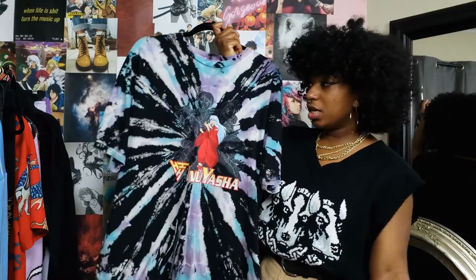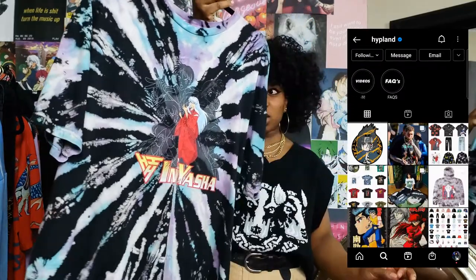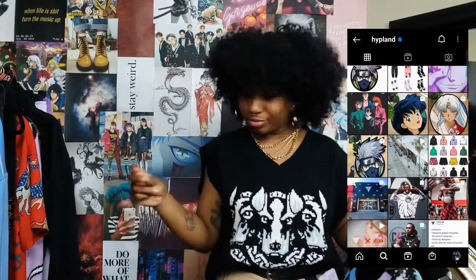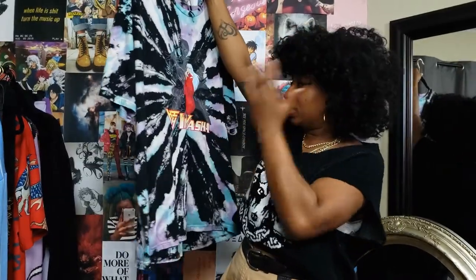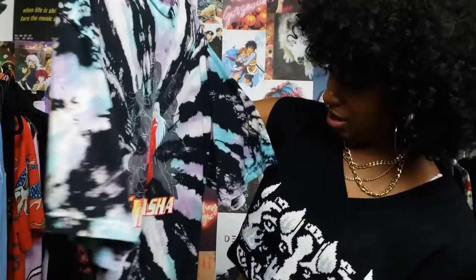First on the list is Hype Land — this is from the Inuyasha collab. When I saw this shirt I mostly wanted it for the tie-dye, I'm not gonna lie. Don't get me wrong, I like Inuyasha, but Koga — in my opinion I love Koga more than Inuyasha, sorry, unpopular opinion. Back to the shirt: this is the group, everybody is there — Miroku, Kagome, Sango, A-Un, and of course Inuyasha.